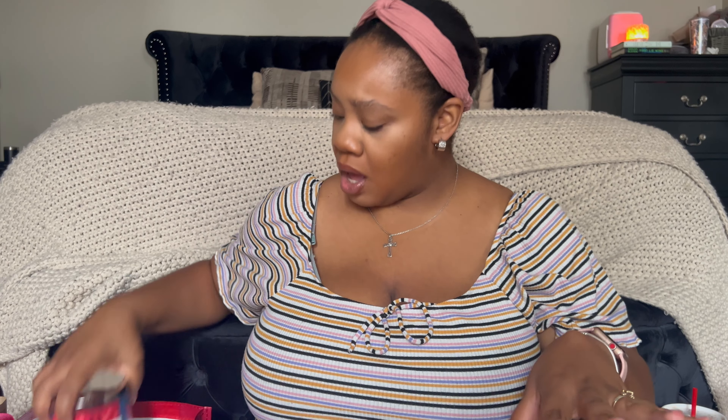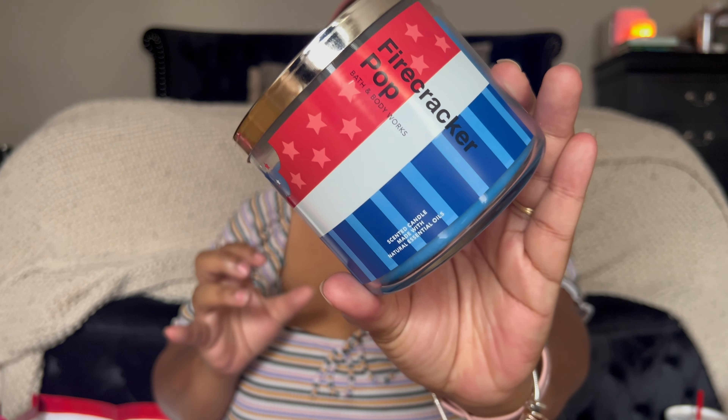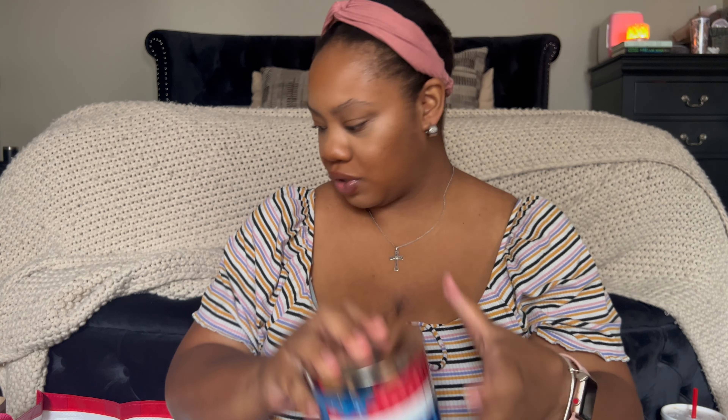That's it for body care for the entire family. For candles, I bought Firecracker Pop — red cherry, fresh citrus, and juicy berry. It smells so good, can't wait to burn this for 4th of July. I also got two of Coconut Milkshake because I love this scent. I feel like the candle's going to burn a little more amber and warmer than the mist, but the mist is well balanced and sugary sweet.